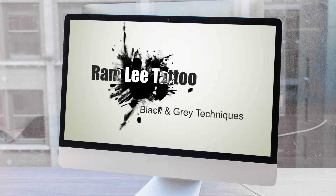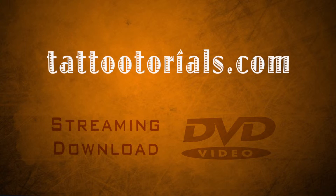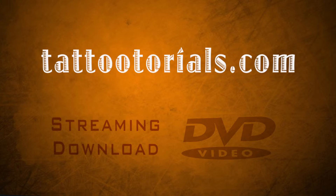Available now for instant online viewing and on DVD at TattooTorials.com.